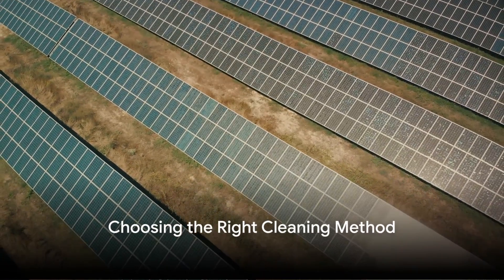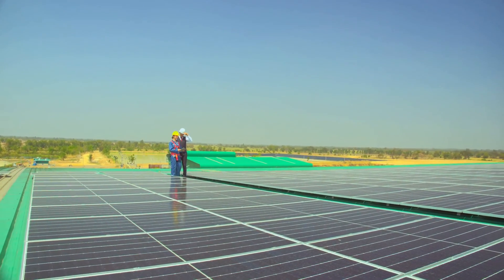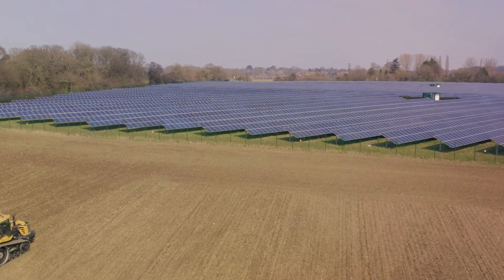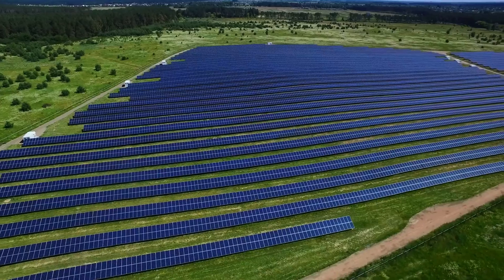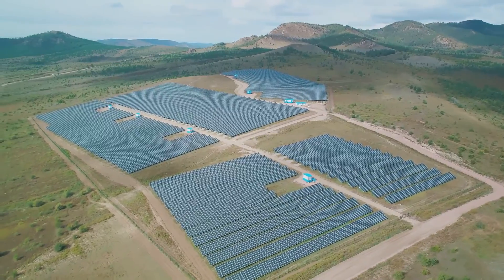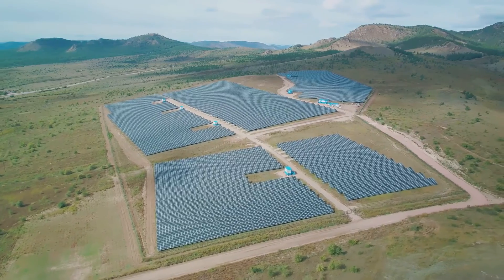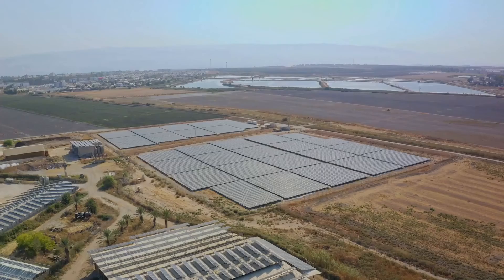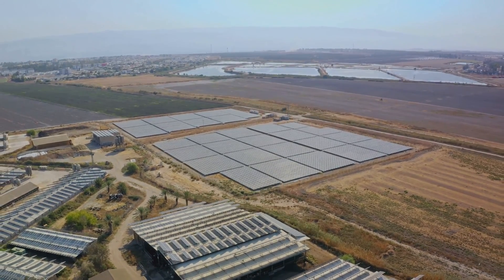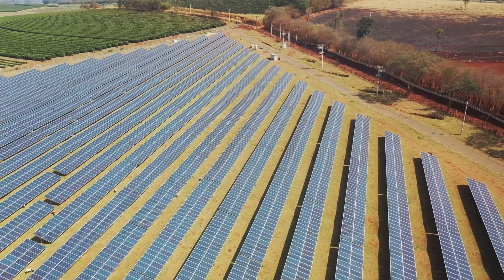So how does one choose the right cleaning method for their solar farm? This is a decision that should ideally be made during the design stage of the solar farm. The choice is influenced by a multitude of factors. The country where the solar farm is located can significantly impact the selection process, as every country has its own regulations and environmental conditions that can dictate what cleaning methods are permissible and effective. Access to water is another key factor — some cleaning methods rely heavily on water, so if your solar farm is in an area where water is scarce, you might need a method that uses less water or one that utilizes water efficiently.